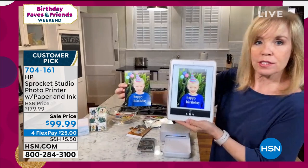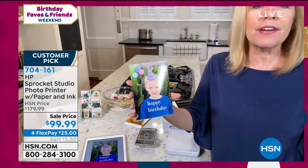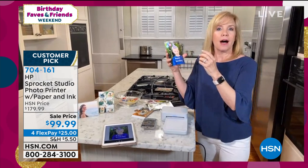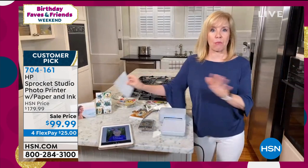It weighs less than two pounds, so if you want to take it with you, just plug it in. Look at this one I added the stickers to — so cute. Go into the HP Sprocket app on your phone or tablet. I added the text, the balloons, the hat. They have all kinds of fun items — you could add sunglasses on your dog. HP always changes it up for the holidays: Christmas, Thanksgiving, even Hanukkah — whatever holiday it is, they jazz it up in the app. 50 sheets of paper, no one else gets that with your ink included. Take advantage of it. 704-161.